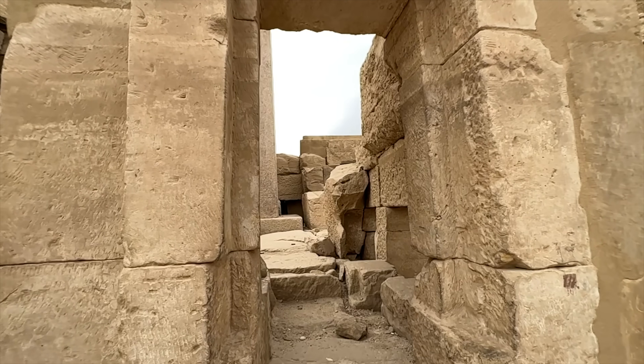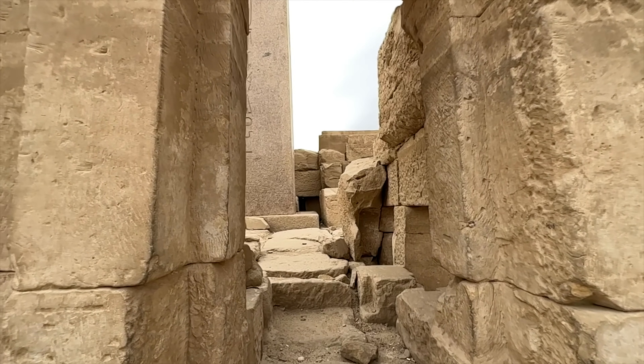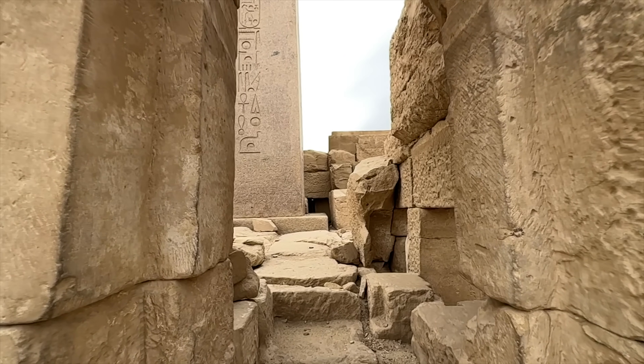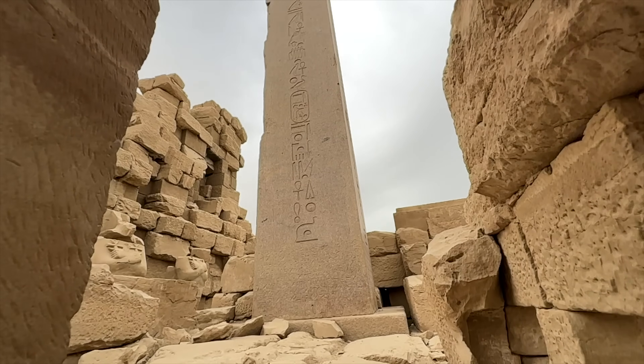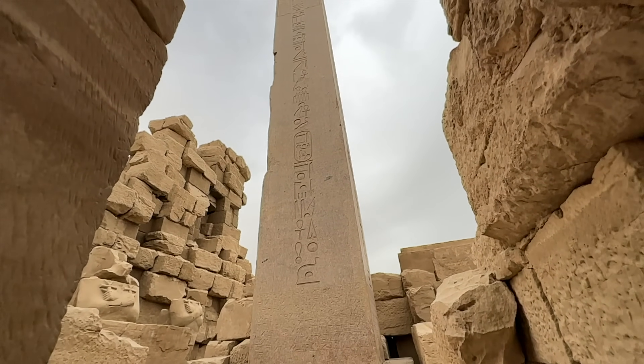It comprises a vast mix of temples, pylons, chapels and statues across almost 200 acres. The complex is divided into four precincts, however it's only the precinct of Amun-Ra that is available to the public.